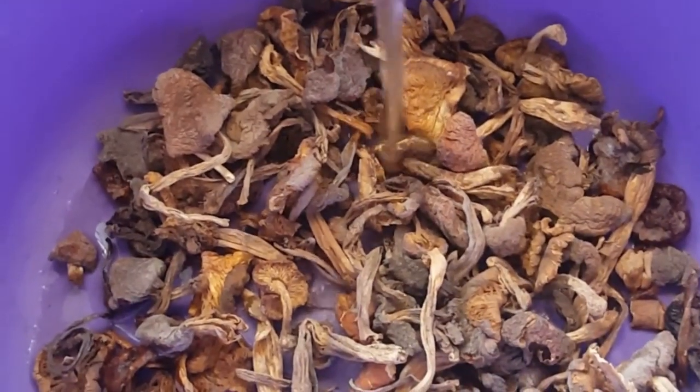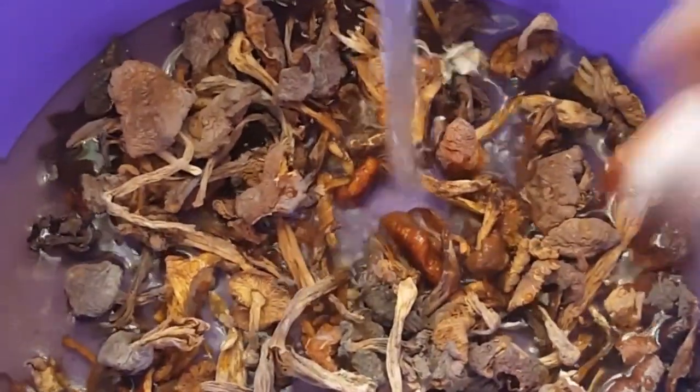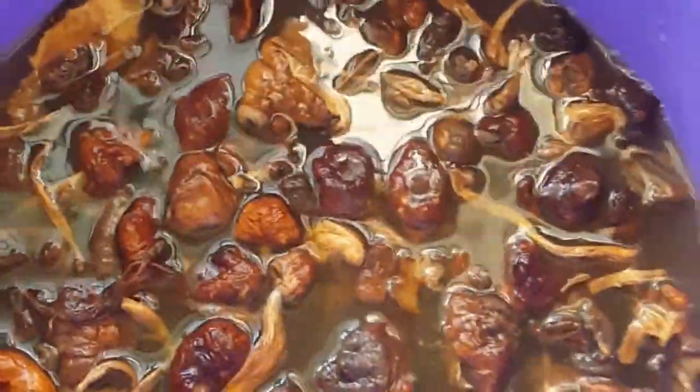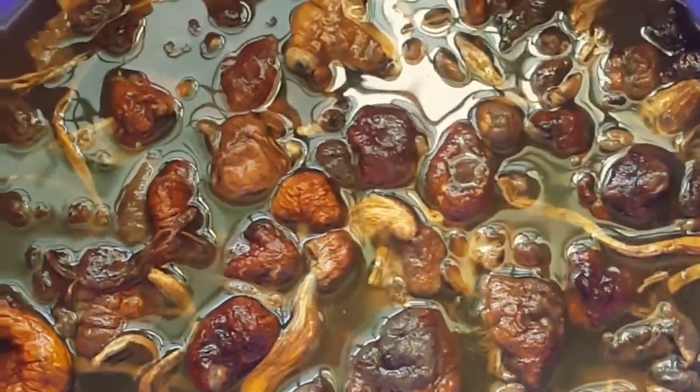The next stage is to put the mushrooms in a basin with cold tap running water. I prefer cold water because it doesn't make the mushrooms mushy — warm water tends to do that — but cold water keeps them solid and helps get all the loose soil out. In this process, I'm going to soak them for about 10 minutes so that all the soil can be loosened before we wash them.